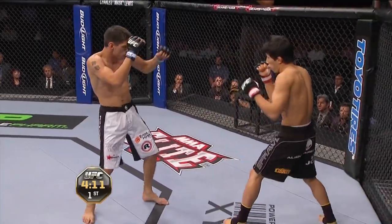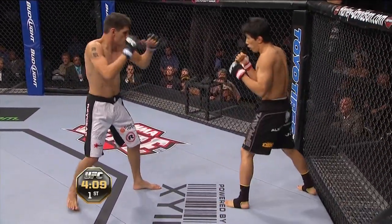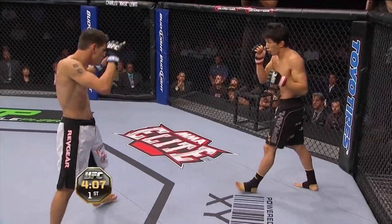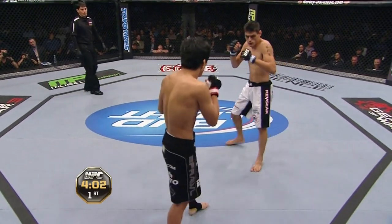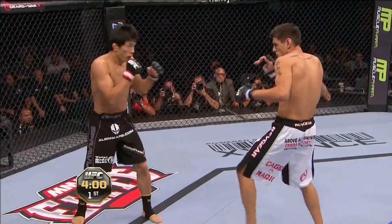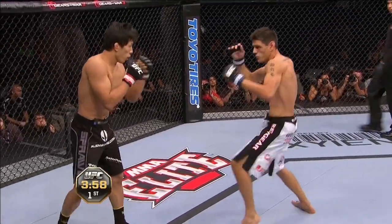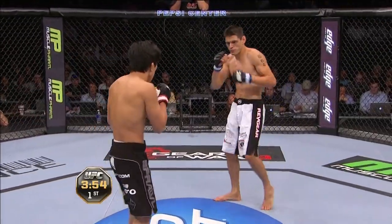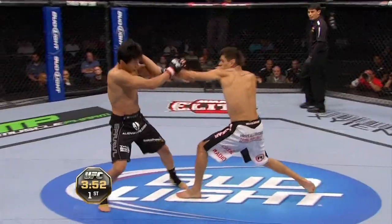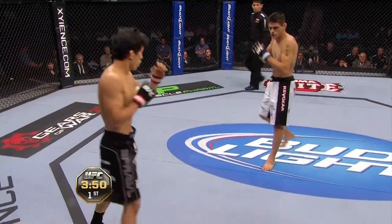Mitsugaki likes to lead with his right a lot — he's got a good straight right, a straight right lead, a good left hook as well. He leads with that sometimes as well. Led with the right uppercut that time. A minute into this fight. It's almost like he uses his right hand as his jab. Good jab by Escobedo, stepping into it.